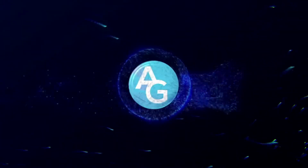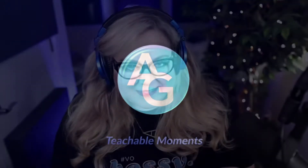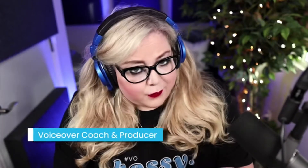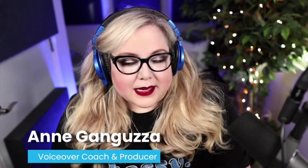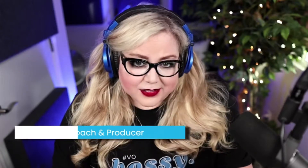Hey everyone, today I want to talk to you about one of my favorite topics — technology, and how important technology is to your voiceover business. You may think that the only thing that's important to your voiceover business is your voice, right? But there are lots of other things that are super important to help run your business smoothly, and one of those is to have a good knowledge of technology, because you're going to be dealing with technology throughout your business.